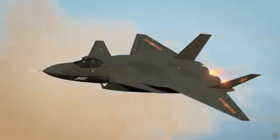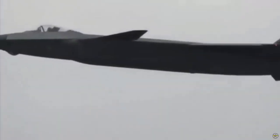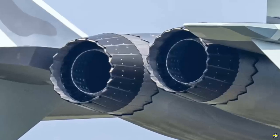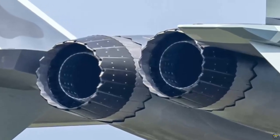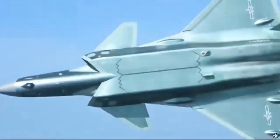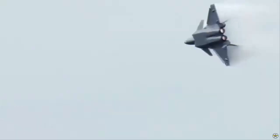In 2010, the first WS-15 prototype entered the ground testing phase to evaluate engine performance, fuel efficiency, and reliability under various conditions. By 2013, the WS-15 development program had reached a major milestone, succeeding in its thrust vectoring capabilities.